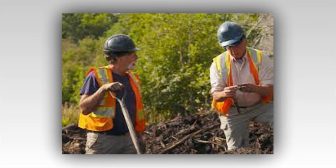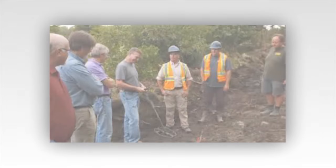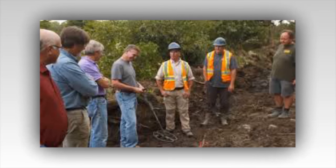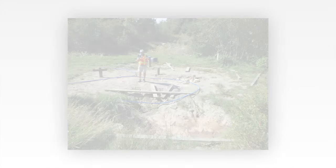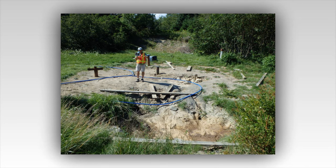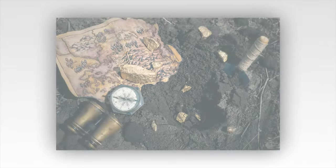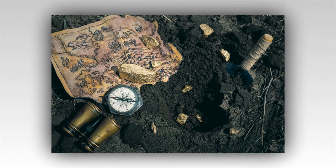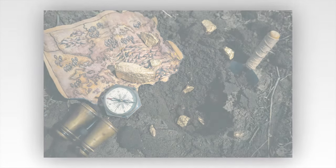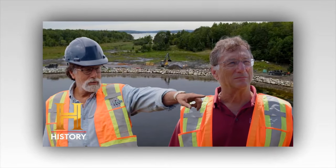The next morning, the team was out early, armed with shovels, metal detectors, and the island's ever-reliable ground-penetrating radar. As they approached Lot 15, the air seemed charged with electricity. Rick could almost feel the island watching them, waiting to see if they were worthy of its secrets. The metal detectors were the first to speak, beeping sporadically as the crew scanned the ground. But it was the ground-penetrating radar that gave the first real clue — a large, straight line appeared on the screen, stretching out before them, leading toward the northern tip of the island where the swamp met the ocean.